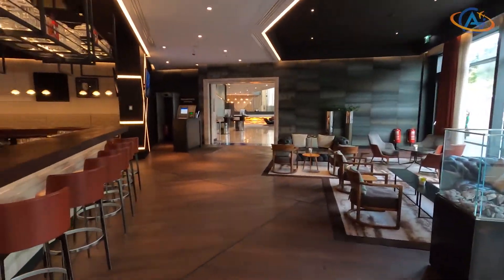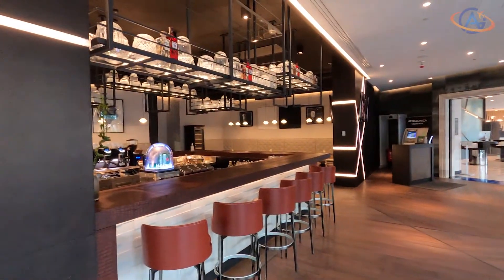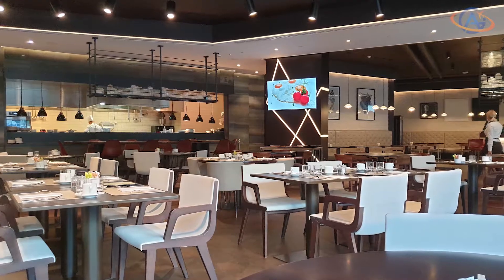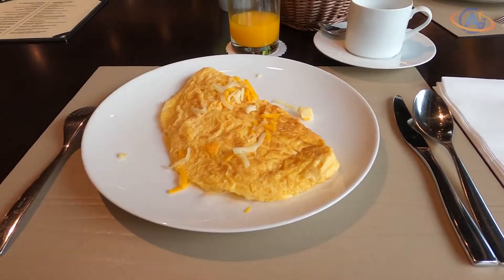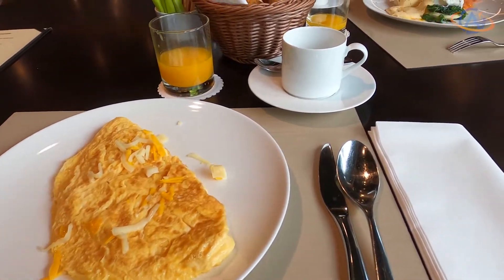We spent two nights here in July and had the chance to have breakfast in two different variations. First, we had it as an à la carte breakfast where you could choose from a large selection of cold and warm tasty dishes.